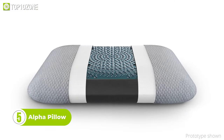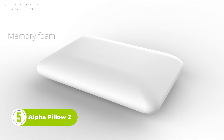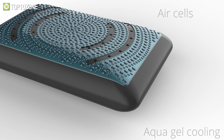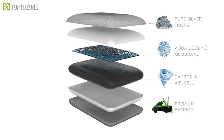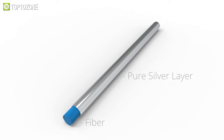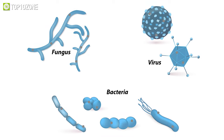Meet the Alpha Pillow 2, which is the ultimate cooling memory foam pillow that can keep you cool, comfortable, and clean all night long. It incorporates antibacterial silver fibers and an aqua gel membrane for a cool-to-the-touch feel. The Alpha Pillow 2 is made of four premium layers. The pure silver fibers eliminate 99.9% of bacteria, viruses, and fungi, keeping your pillow fresh and hygienic.